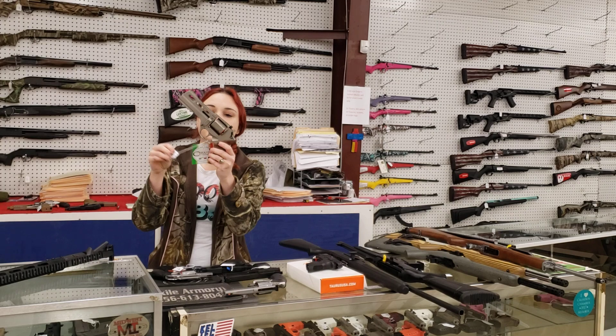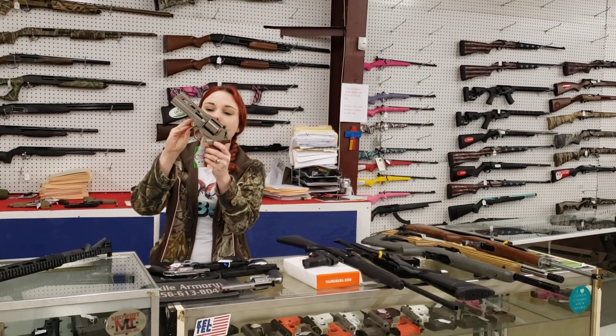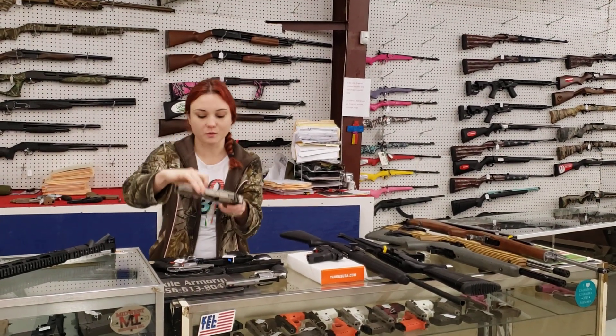Rhino from Chiappa, 50DS, .357 Magnum. It's absolutely beautiful, y'all. $920 plus tax.